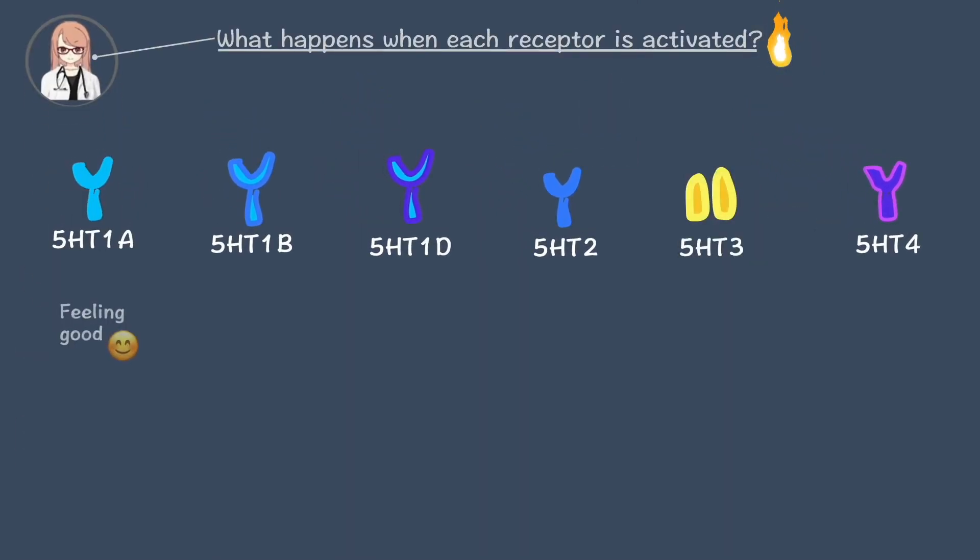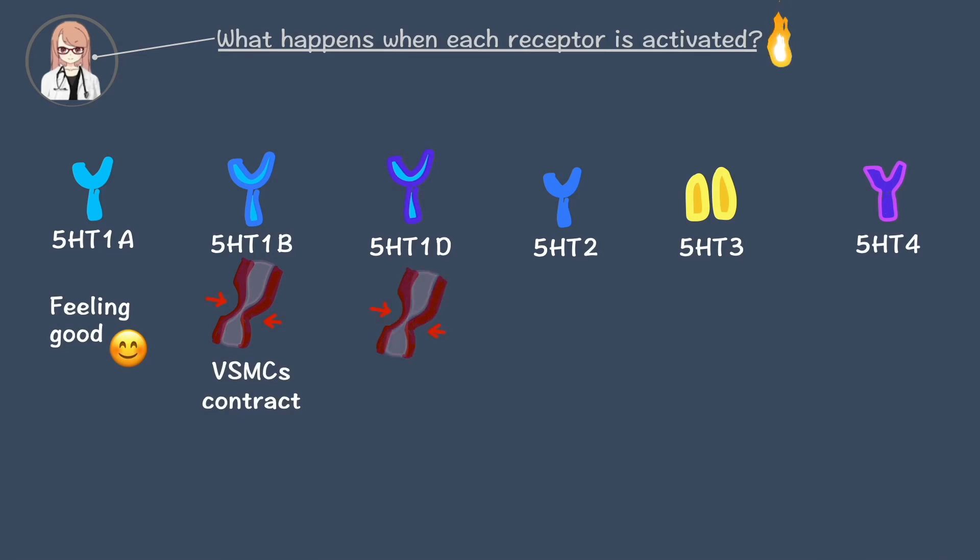5-HT1A activation causes feeling good. 5-HT1B activation causes vasoconstriction — the constriction of blood vessels, especially in the cranium.